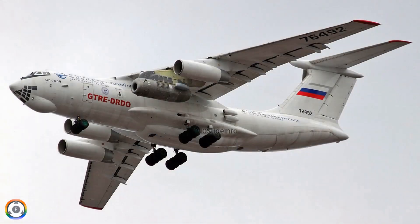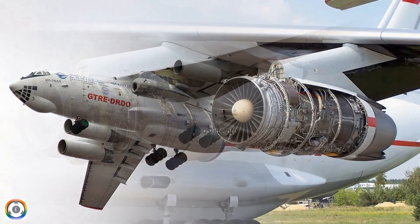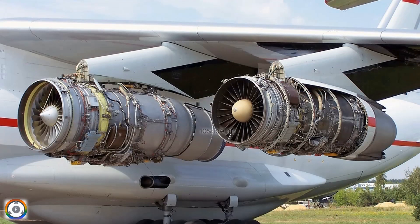These upcoming planned trials are very crucial for DRDO, and signify a significant milestone in India's pursuit of advanced engine technology for unmanned combat aerial vehicles. Let's expect DRDO finishes the planned trials of the Dry Kaveri engine, and we get to see these engines powering the intended planes or unmanned combat aerial vehicles at the earliest.